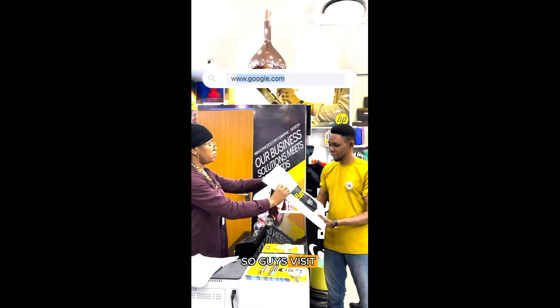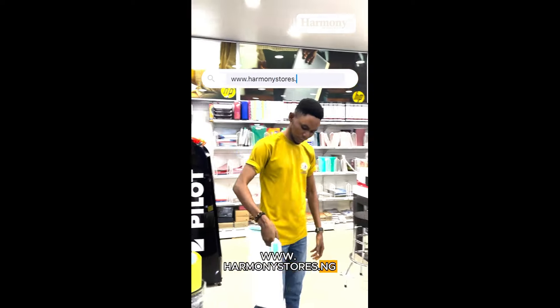So guys, visit www.HarmonyStores.ng to register and start shopping now.